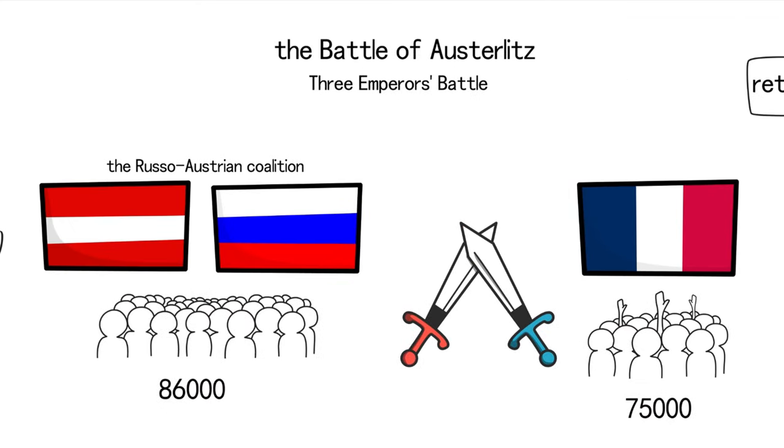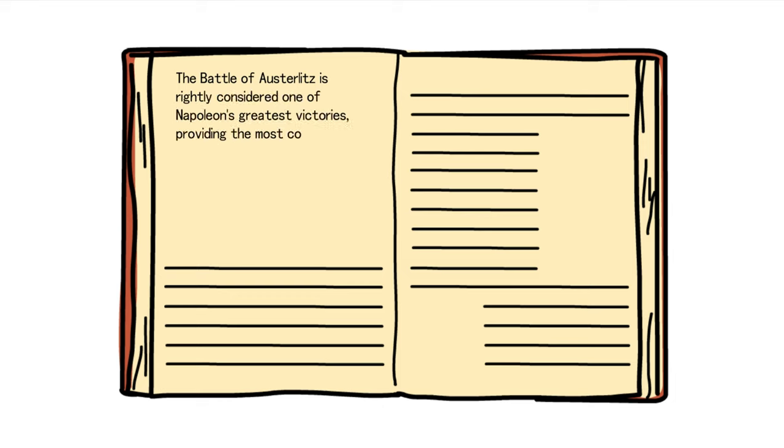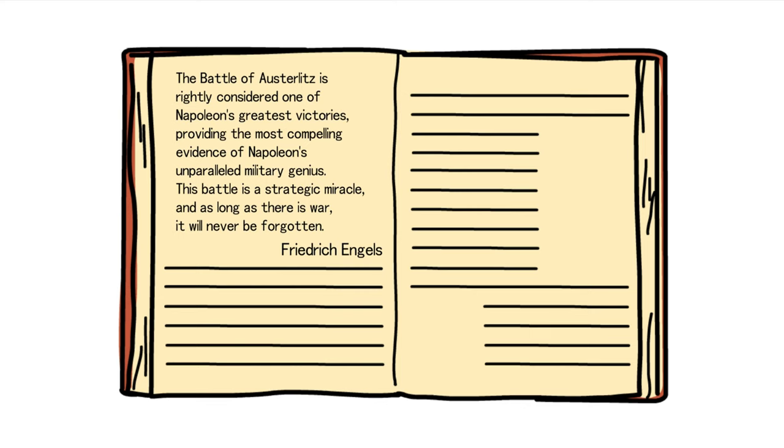This battle raged on with intense ferocity, and in the end, the Russo-Austrian coalition found themselves at a disadvantage and decided to retreat. Many of their soldiers fled onto the frozen surface of Lake Saison, and Napoleon ordered artillery to bombard the ice, causing the enemy to fall into the lake. The French achieved victory at the cost of 8,000 casualties, annihilating 27,000 of their adversaries, effectively shattering the Third Coalition against France. Friedrich Engels assessed: 'The Battle of Austerlitz is rightly considered one of Napoleon's greatest victories — a strategic miracle that, as long as there is war, will never be forgotten.'